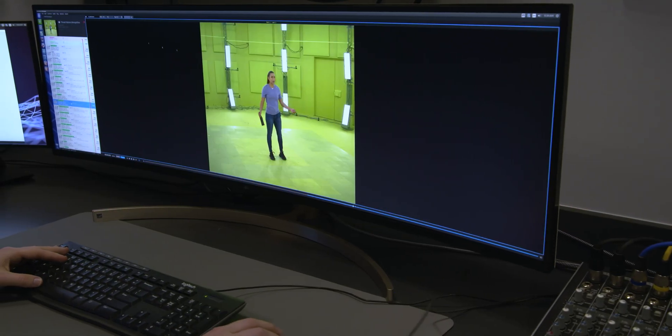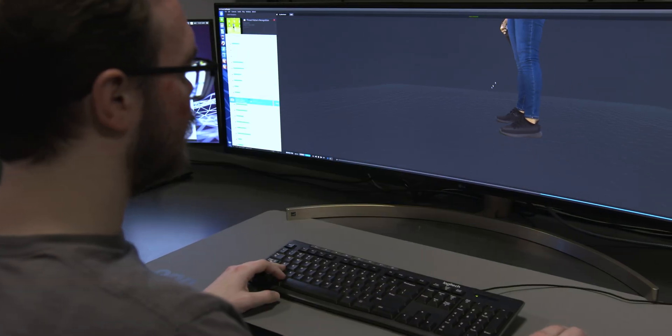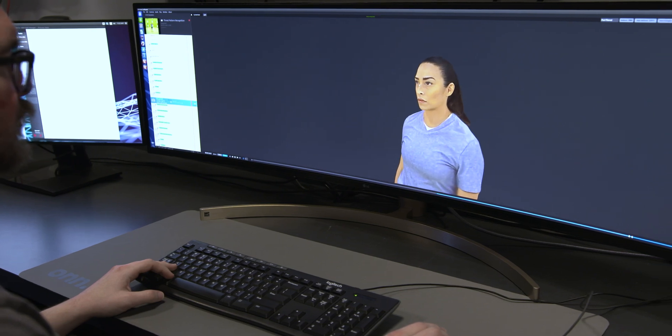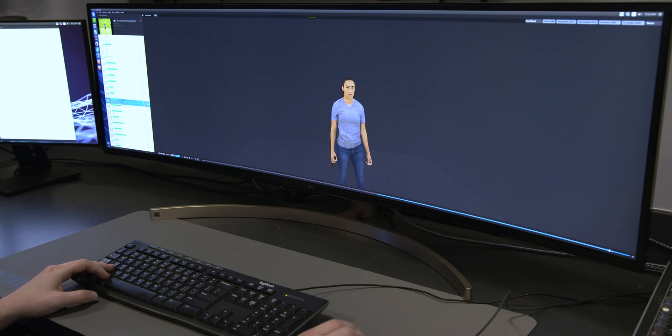These high-fidelity characters can then be seamlessly inserted into any 2D or 3D environment, allowing for extreme immersion and enhanced training in human behavior mapping and analysis, threat pattern recognition, deception cues, and microfacial expressions.